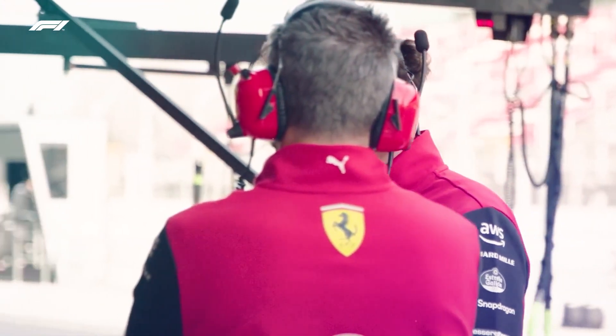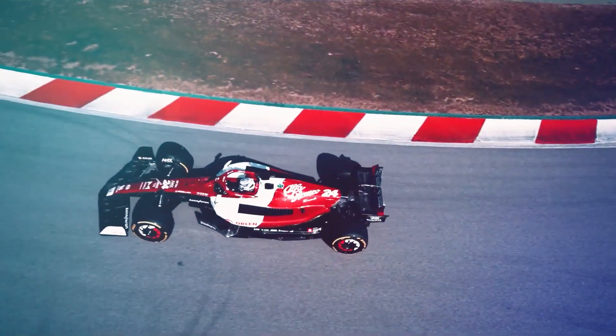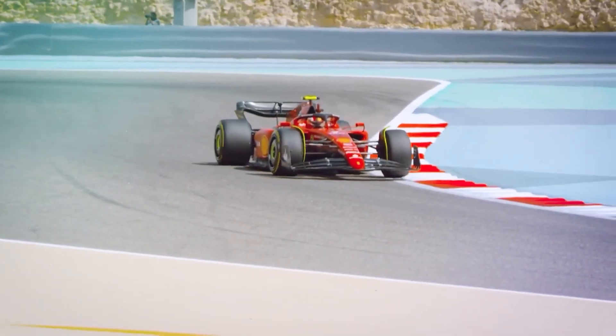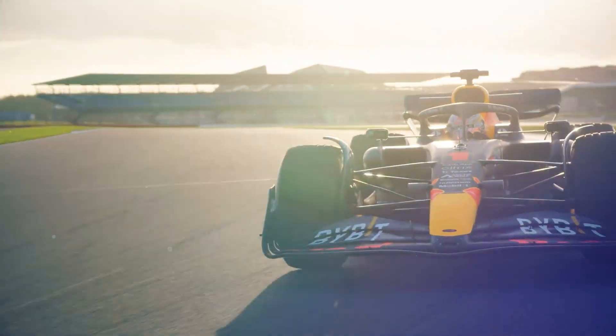Do you ever find yourself wondering what sets Formula 1 cars apart from regular automobiles? From the speed to the engineering behind the machines, there's a lot that separates them. One of the most important aspects of F1 racing is the brake system, and Red Bull Racing has become a leader in this technology.